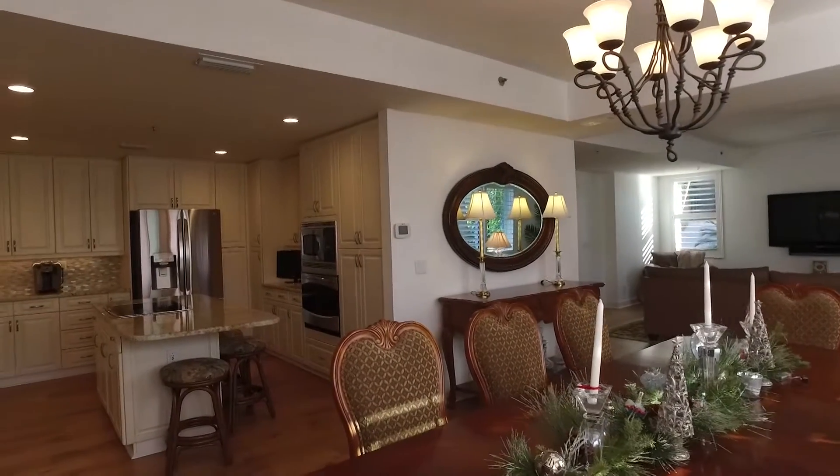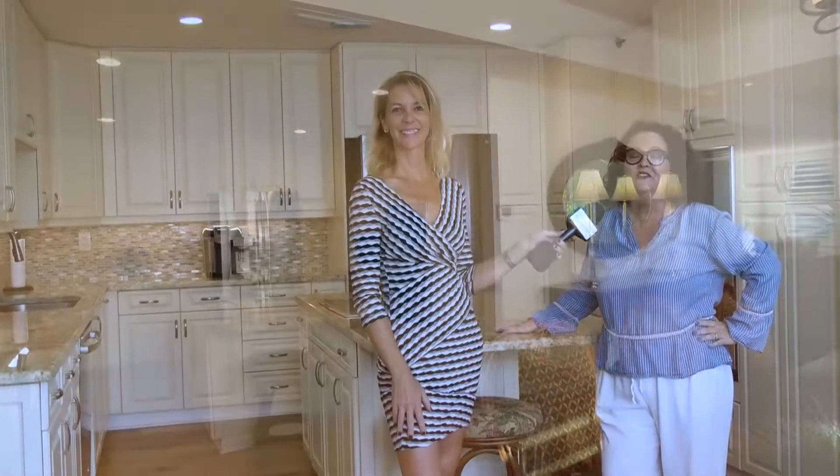This villa lets you enjoy the best of Naples. For a private showing of this terrific property, call 239-340-0295 or 239-571-6760.